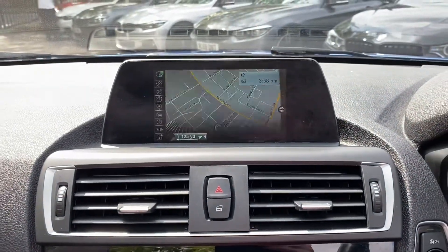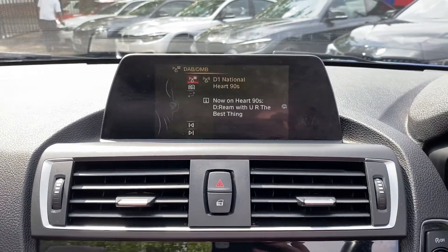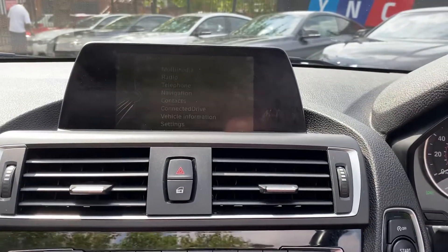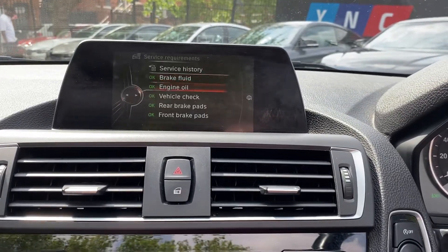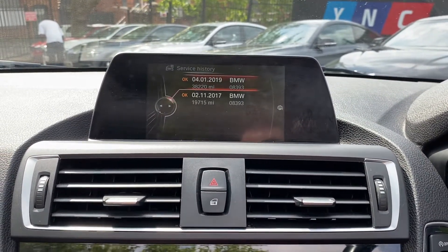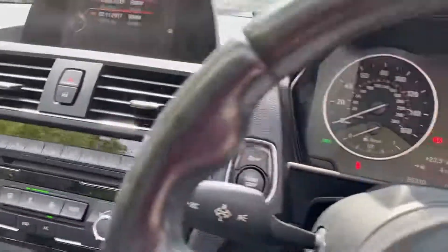Let's take a look at the sat nav first of all. We've got Bluetooth telephone as well, DAB radio, and then CD, USB, aux, and Bluetooth connectivity. In terms of the vehicle information screen, let's check all that out — the next service is not due for 6,000 miles, and it's got two recorded services from BMW.